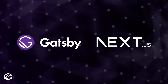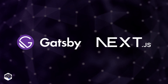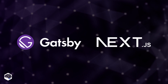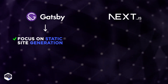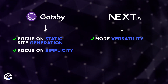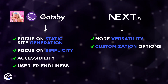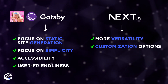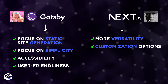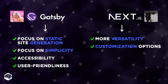First of all, it's important to highlight that both Gatsby and Next.js are valuable tools in web development. However, they serve different purposes and cater to different project requirements. Shortly put, Gatsby focuses on static site generation and simplicity, while Next.js provides more versatility and customization options. Gatsby can be likened to Barbie for its accessibility, user-friendliness, and focus on simplification. Next.js and Oppenheimer share the common quality of valuing robustness of technology, complexity, and versatility in tackling multi-faceted challenges.